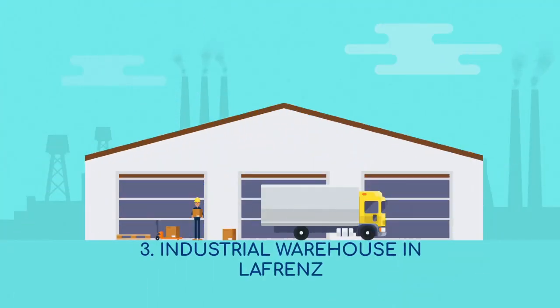3. An industrial warehouse in Lafrent: With Oryx already owning the land, the company looks forward to hosting an A-grade industrial tenant in the new development, stimulating organic growth for the Oryx property portfolio.